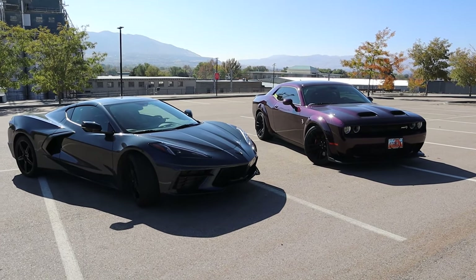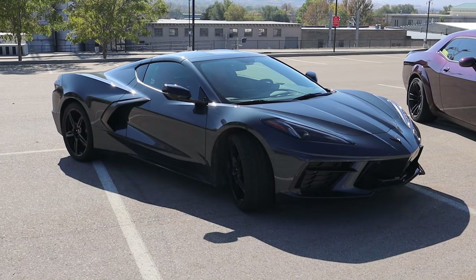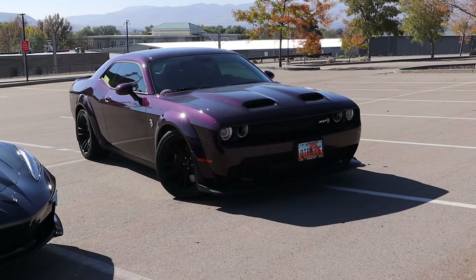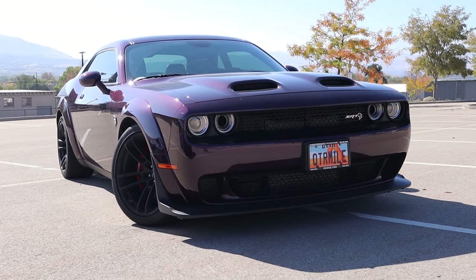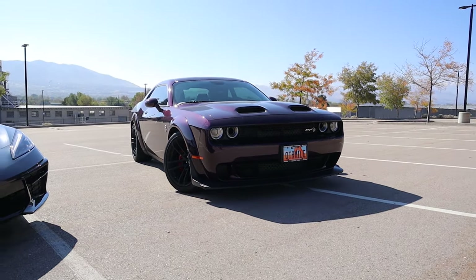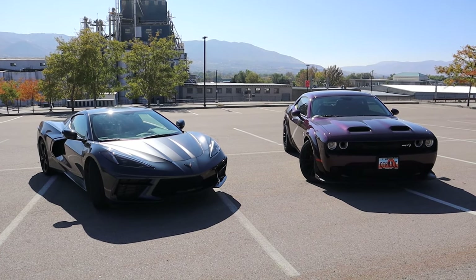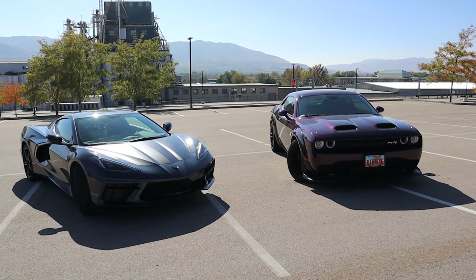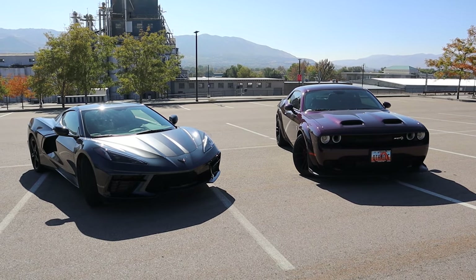To sum up the styling: it's really personal preference. More people will probably like the looks of the C8 because it looks like an exotic vehicle, but the Hellcat has its own muscular, menacing appeal. The interior and exterior styling couldn't be more different between these two vehicles, so I'm calling it a draw.